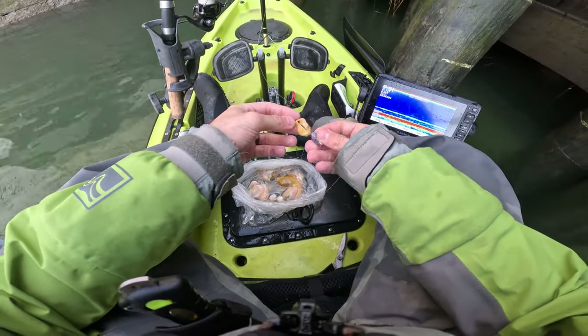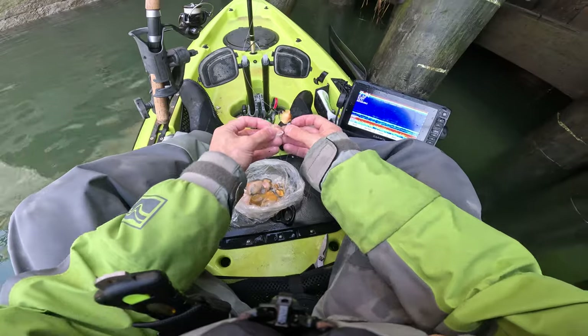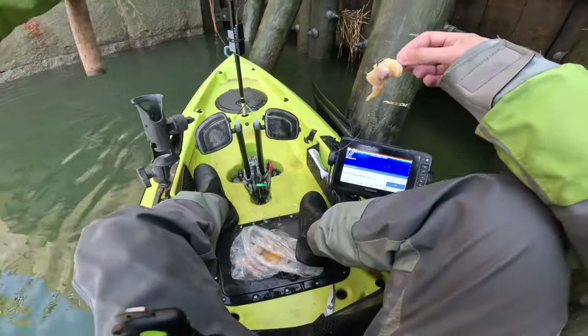That was awesome, that was awesome. 18 inch - 18 inch - first week of April, this is crazy! Let's try again.